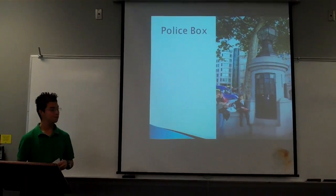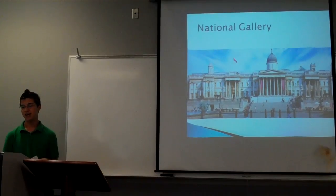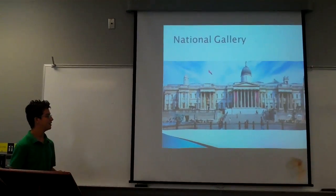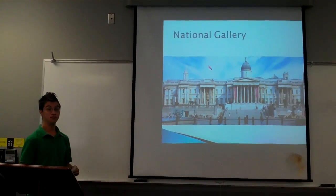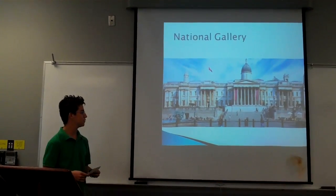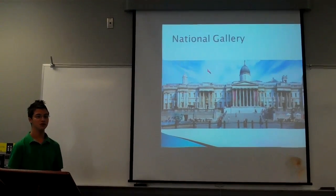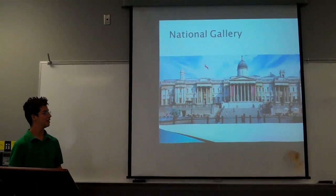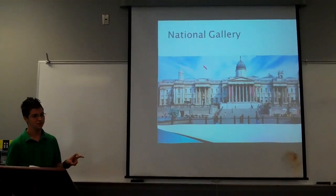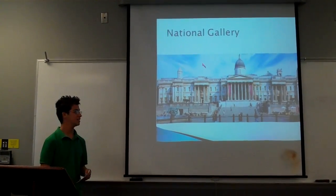And the biggest building — well, it's like a monument — is the National Gallery, which is behind it. In that gallery, it's free — free admission — and it's open year round. They have famous portraits, and one of the copies of the Mona Lisa is in there. But the actual Mona Lisa is in Paris.